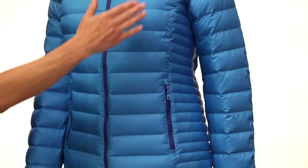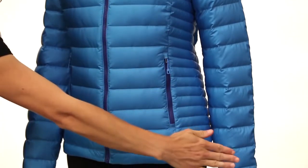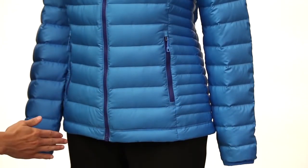The updated fit is more contoured and has a longer hem for greater warmth, as well as a more flattering fit for women.